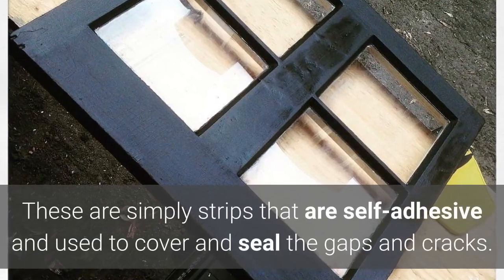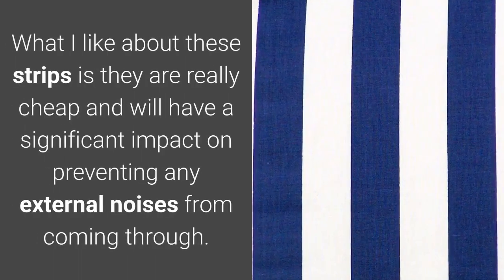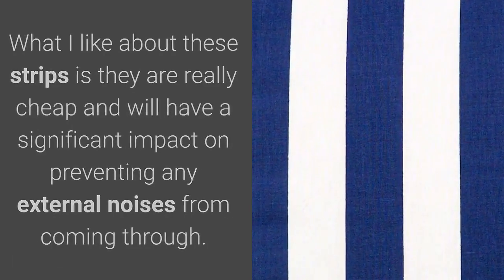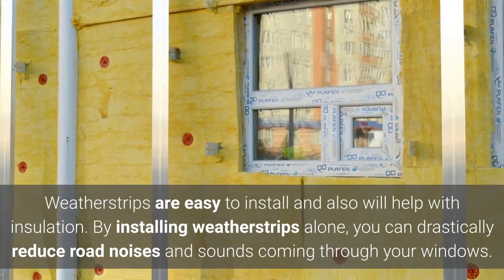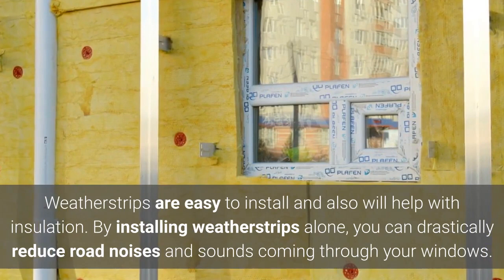These are simply strips that are self-adhesive and used to cover and seal the gaps and cracks. They are really cheap and will have a significant impact on preventing any external noises from coming through. Weather strips are easy to install and will also help with insulation. By installing weather strips alone, you can drastically reduce road noises and sounds coming through your windows.